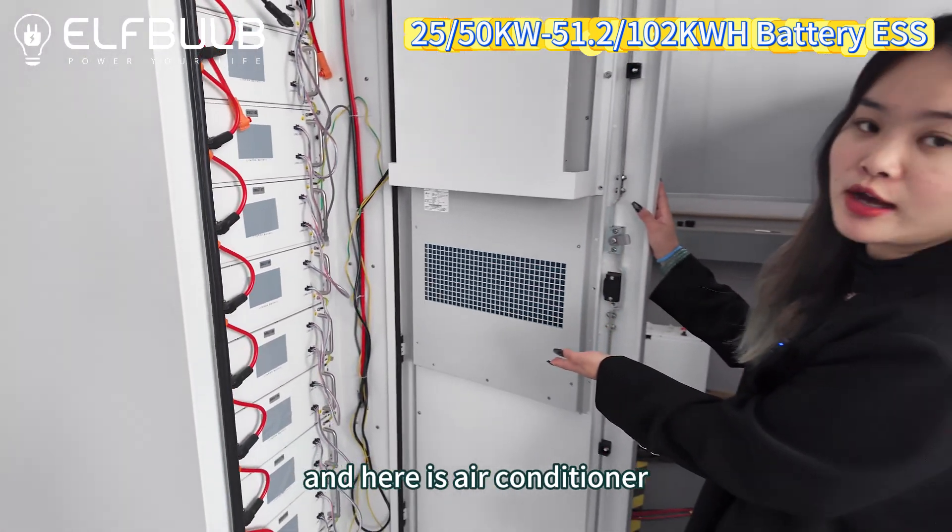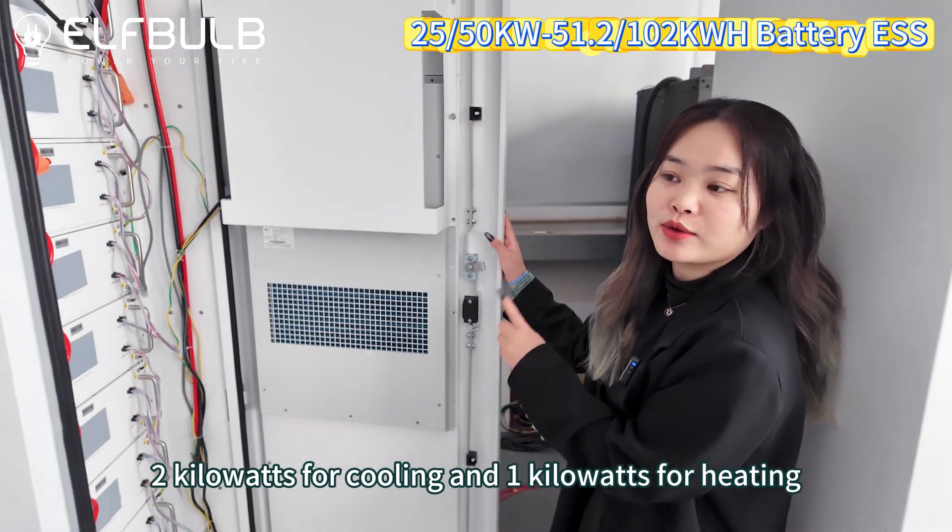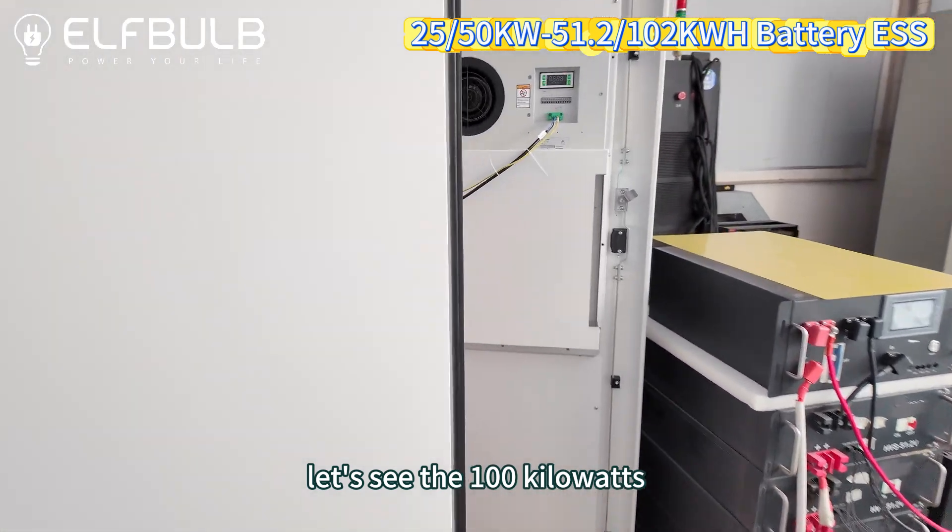Here is the air conditioner — 2 kilowatts for cooling and 1 kilowatt for heating. Now let's see the 100 kilowatt hour system.